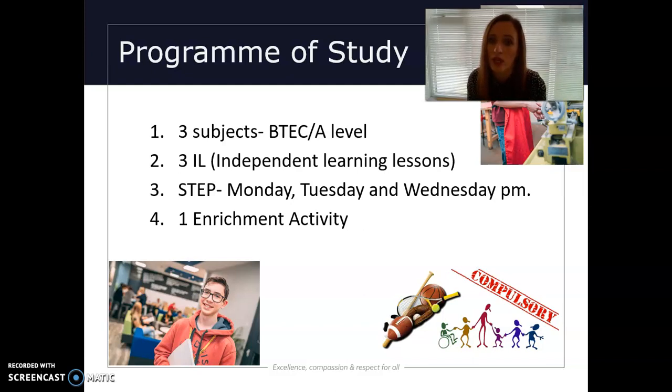Our programme of study generally looks as it is on this presentation. All of our students will take three subjects, whether that be a BTEC, an A level, or a mixture of both. Students can certainly take, for example, two A levels and one BTEC, or two BTECs and three A levels.